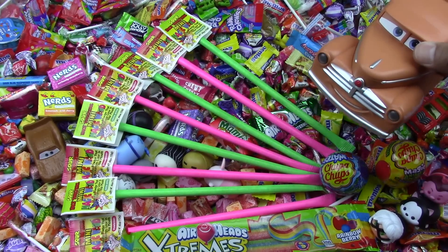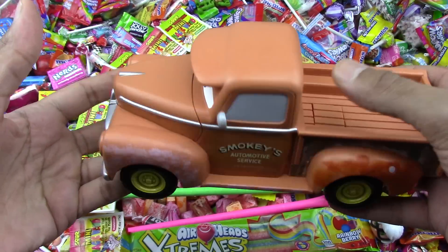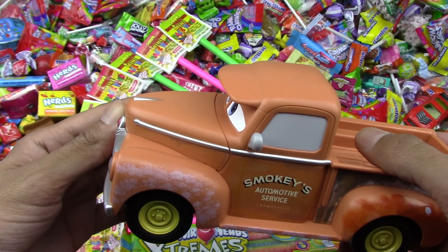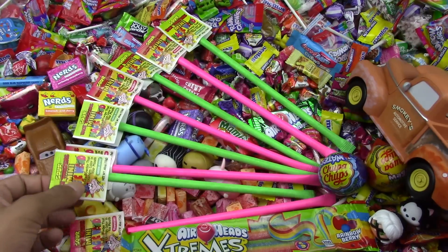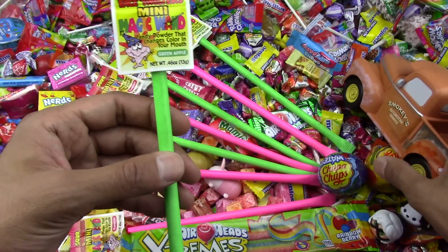Hey, what a yummy day! Nothing is in my way. Let's have some vinyl bending candies today. From the top of the mountain, let's start with the green one, the magic wand.